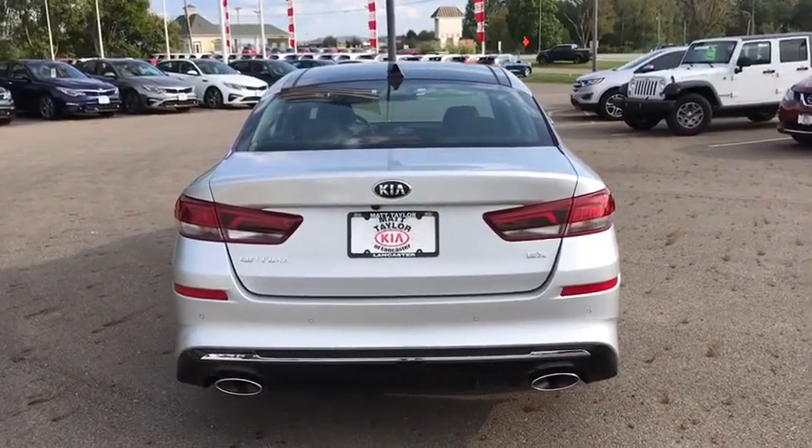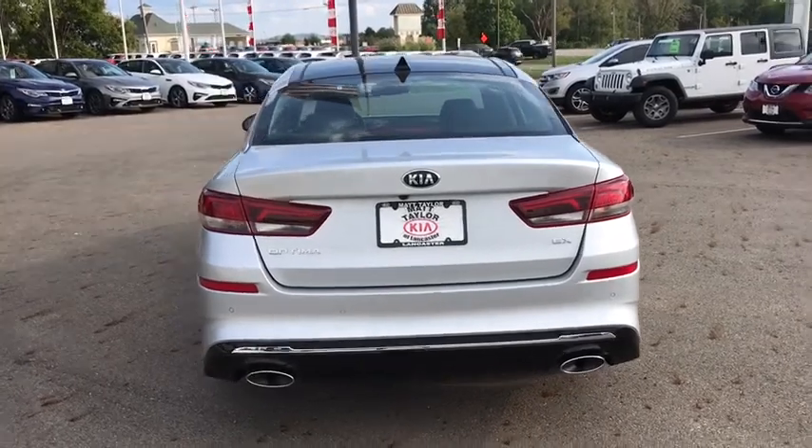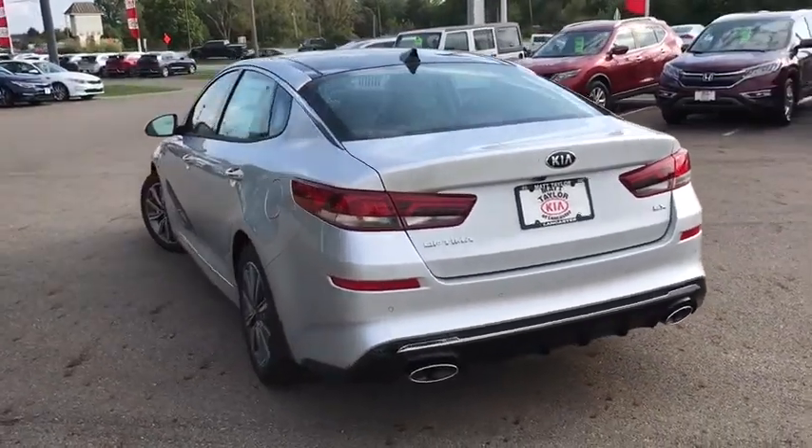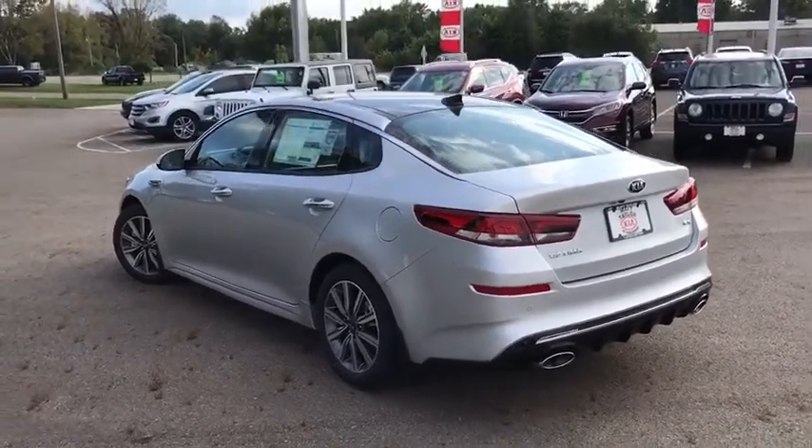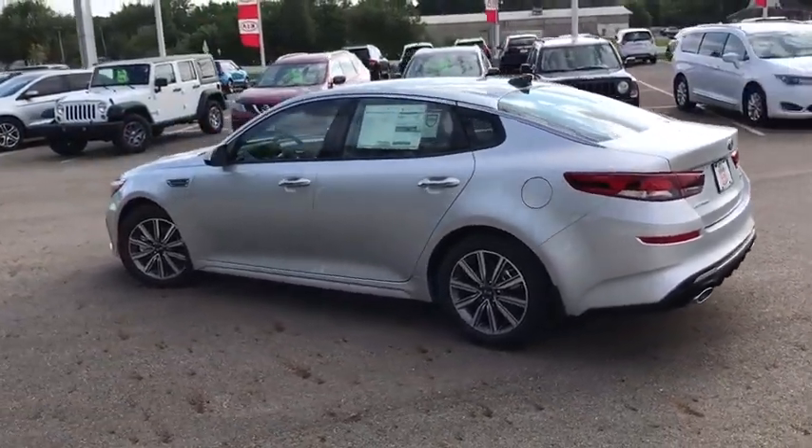Here are some of this vehicle's great options: keyless entry, traction control, lane departure warning, steering wheel audio controls, backup camera, stability control, anti-lock braking system, power liftgate.